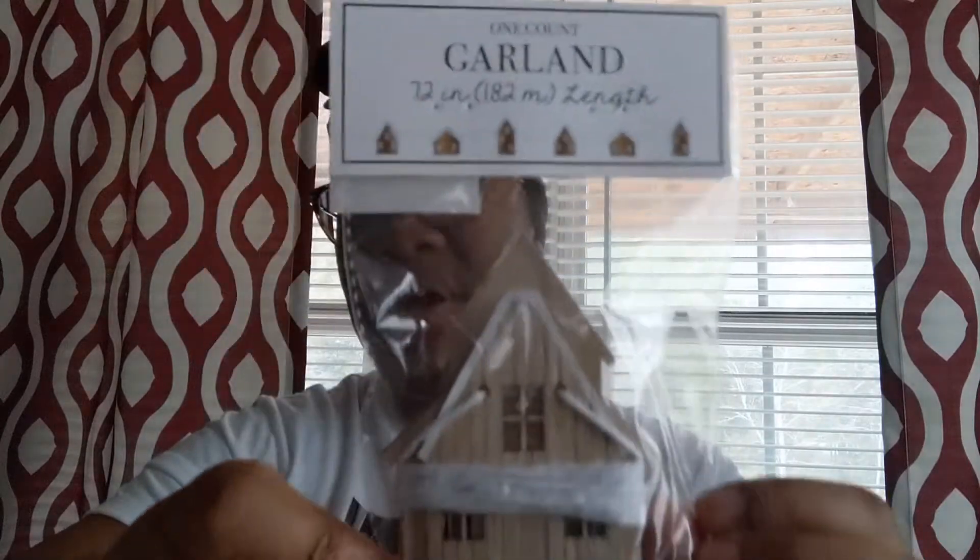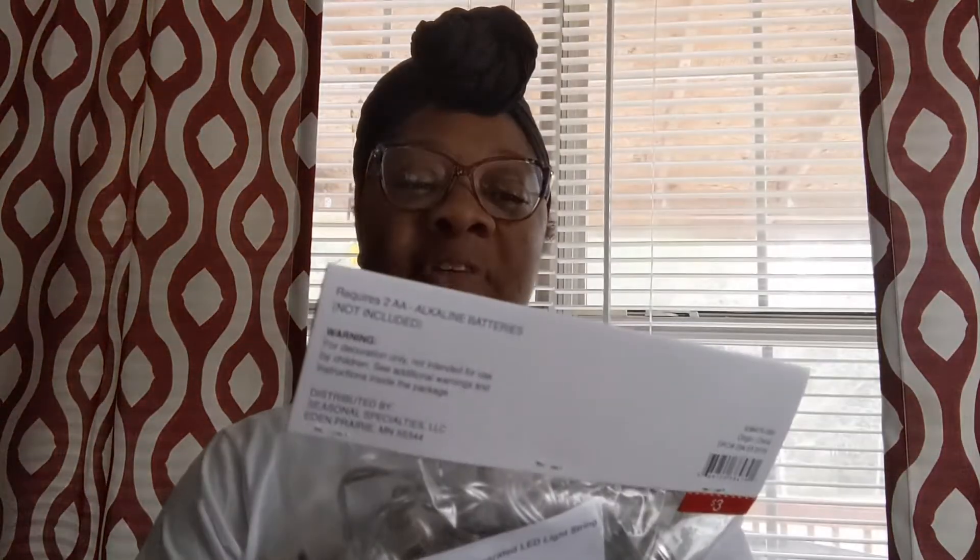And then they have this little garland with wood houses — I thought that was really cute. You can DIY these yourself if you want to add some little fake snow and more color to the houses, but I'm just going to leave them like they are.